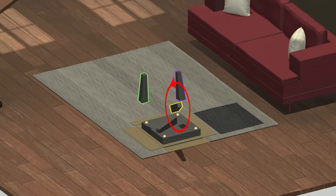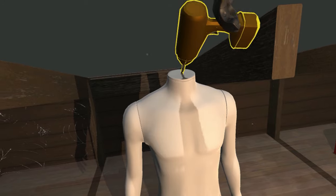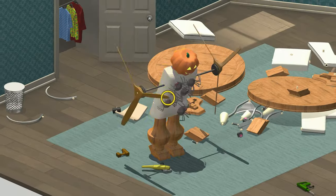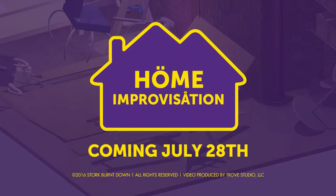So yeah, as you can see, Home Improvisation fits your lifestyle. Solo or cooperative, order or chaos, virtual reality or real reality — this domesticated sandbox lets you build improbable furniture any way you like. Home Improvisation. Coming July 28th.